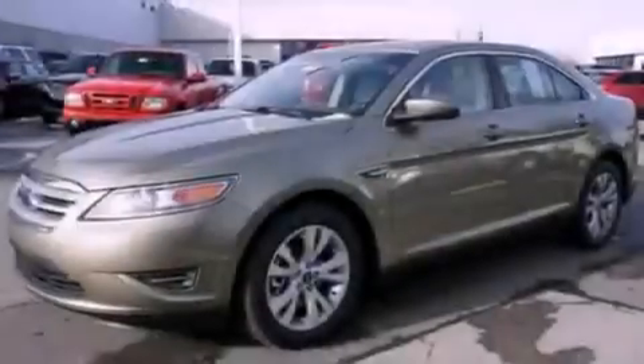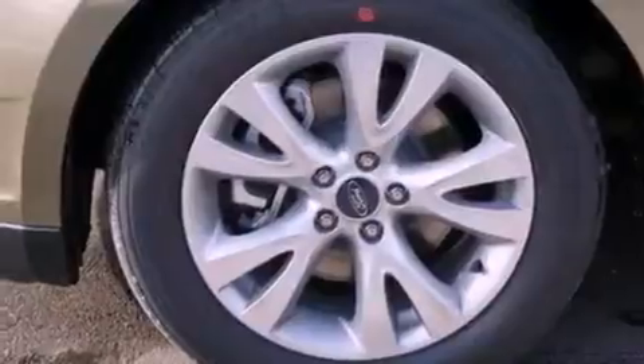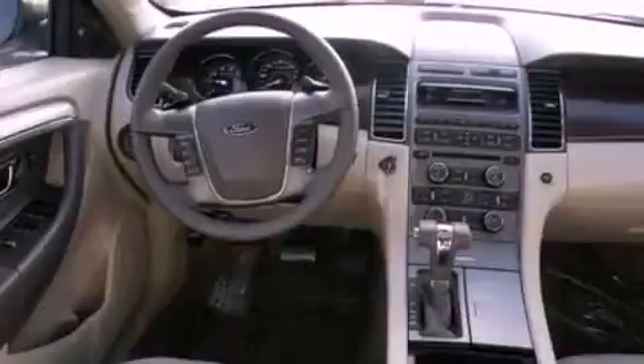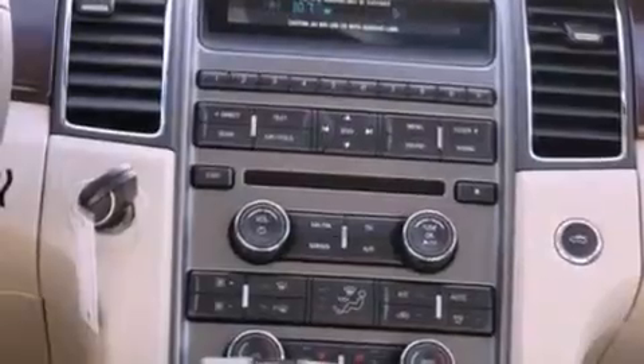The following features are also included: cruise control, an auto dimming rearview mirror, front and rear reading lights, a six speaker audio system, a leather wrapped steering wheel, a four wheel independent suspension, a security system, dusk sensing headlights, external temperature display, and steering wheel gear shifters.